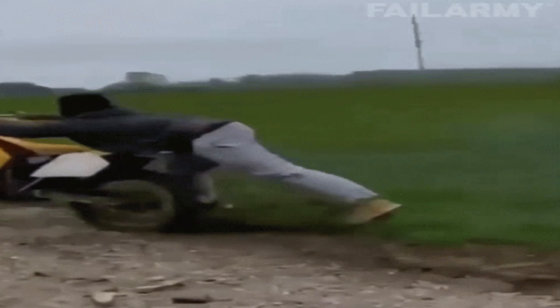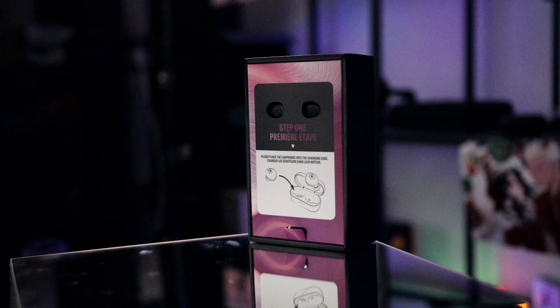These are the True Wireless IEMs and they come packaged very beautifully by Yamaha — the only company that can provide you with both True Wireless IEMs, high-end monitors, and motorcycles. Yamaha is exclusively imported by HiFi Expert in Romania, and they are the guys to ask about Yamaha.